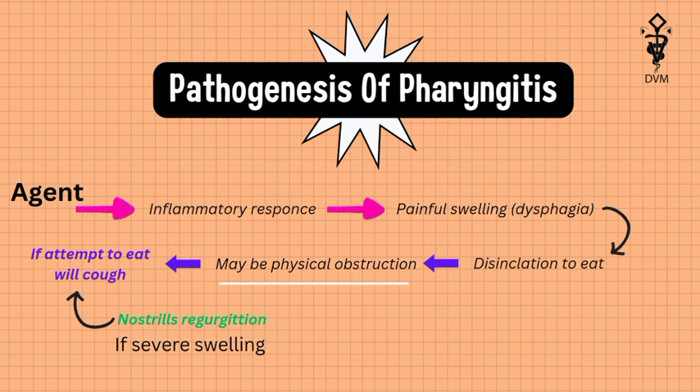Depending upon etiology, there may be physical obstruction. The animal will cough when it attempts to eat, and feed may come back via the nostrils, which indicates severe swelling or blockade.